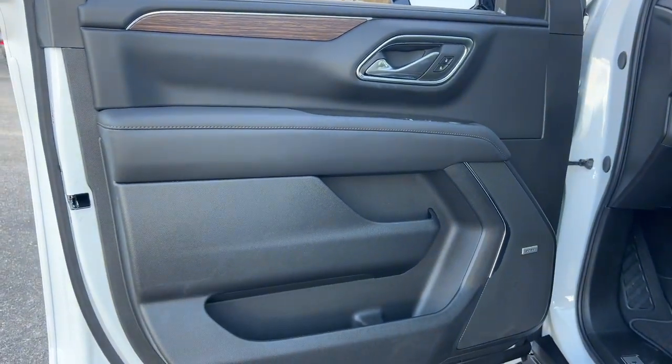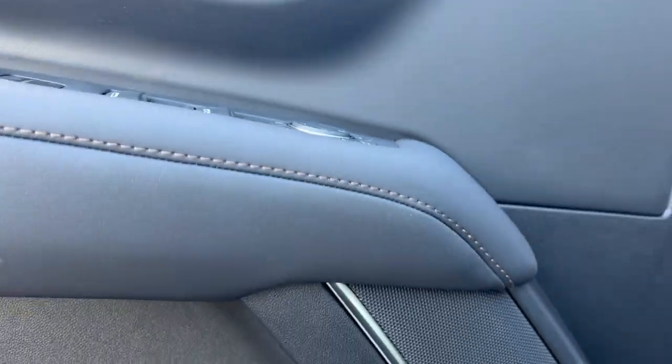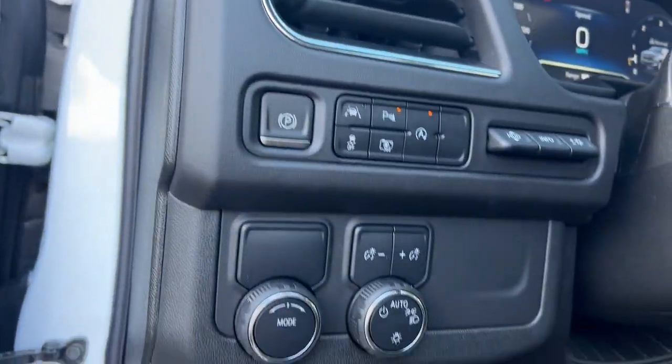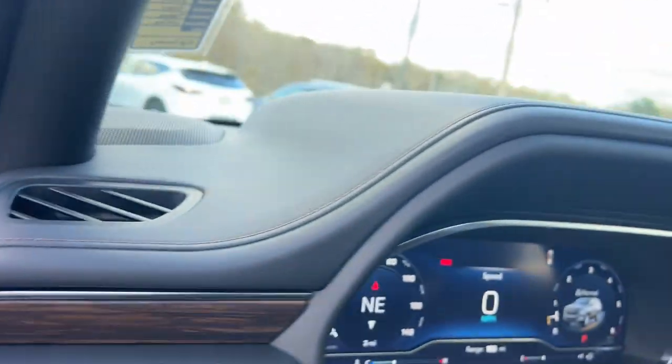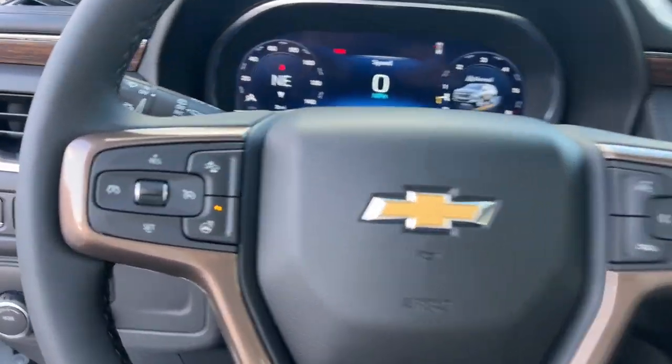The following are some of this vehicle's highlighted options: heated steering wheel, Apple CarPlay and/or Android Auto, head-up display, heated and/or cooled front seats, wireless charging station, panoramic roof, lane departure warning, navigation system, heated driver's seat, and hands-free liftgate.